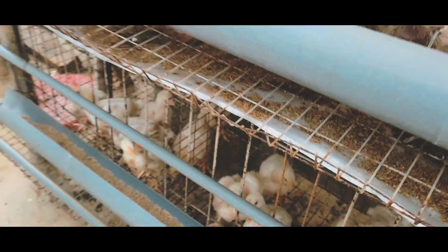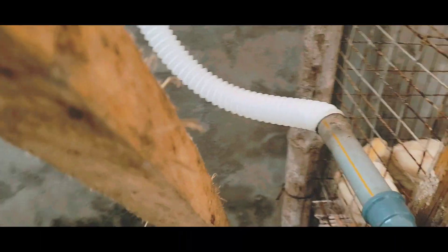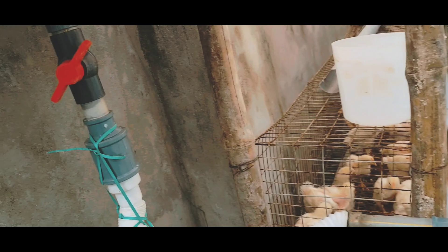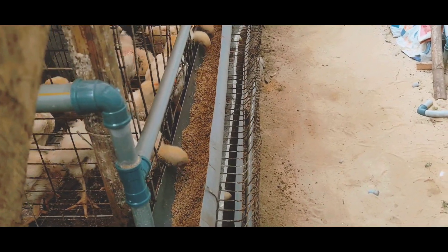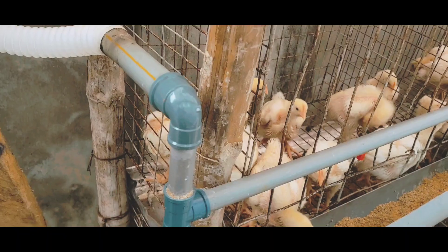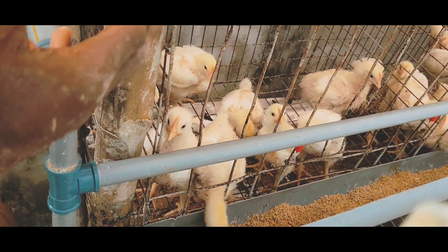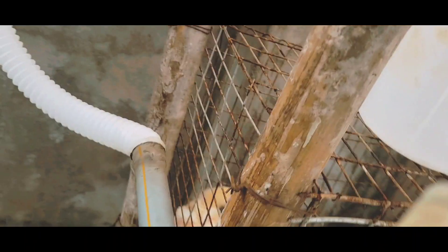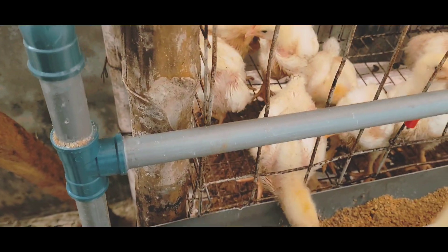I made this drinker construction myself as an improvisation. Here is the drinker — what I did was some manipulations so that this line can be extended. As they grow bigger, all I need to do is raise this place up — it's adjustable. I can choose to take the line higher or lower, unlike layer birds' drinkers that are just fixed at the top. Because these are very small birds, I just have it like this so that it can be adjusted.